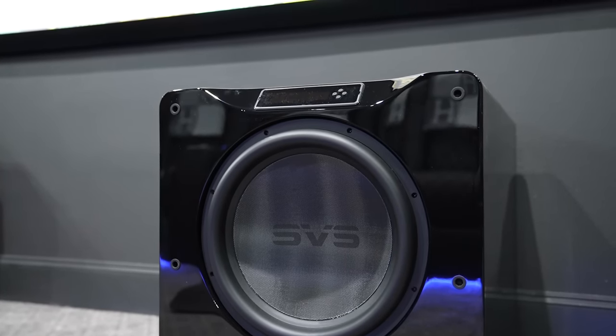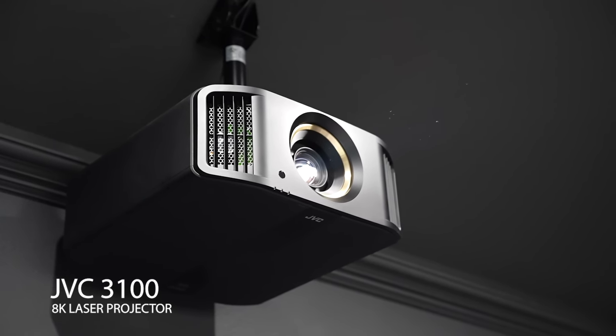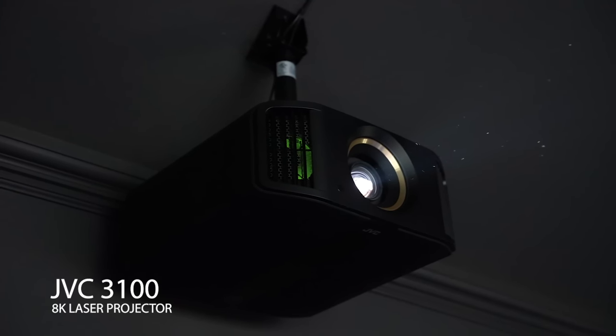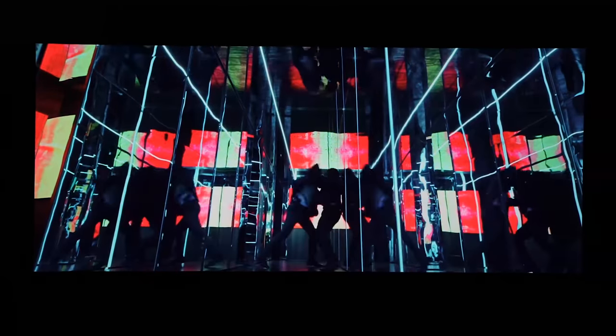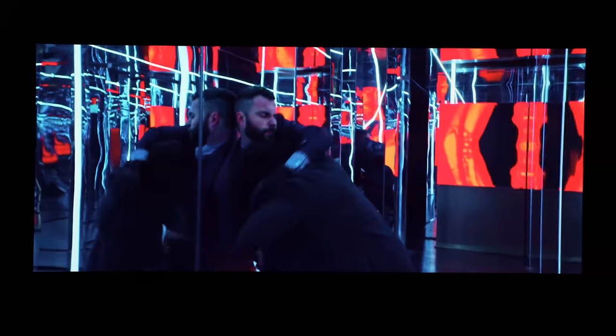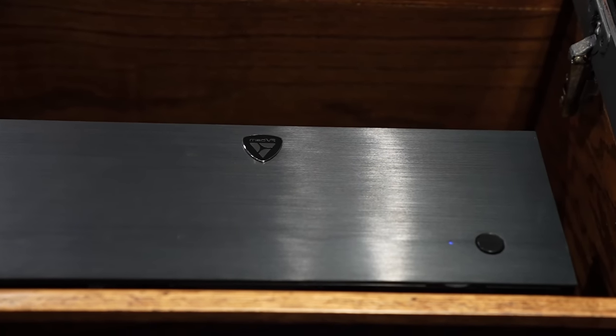Now let's talk about our video setup. We are running a JVC Laser 8K Projector, the JVC NZ8 (also known as the 3100), which has their DILA technology and provides inky black levels and incredible HDR with their auto tone mapping. But we took it a step further and installed a MadVR Envy, which handles automatic aspect ratios as well as tone mapping and HDR.